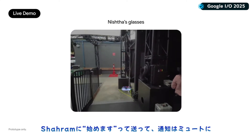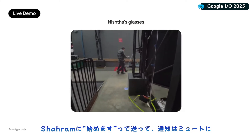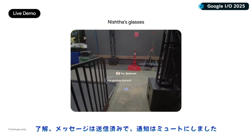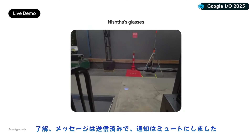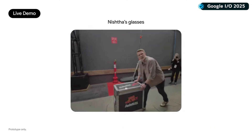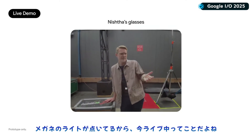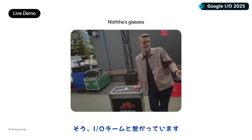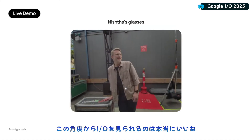Send Sharama a text that I'm getting started and silence my notifications, please. I've sent that message to him and muted all your notifications. I see the lights on on your glasses, so I think it's safe to say that we're live right now. Yes, we're officially on with the I/O crew. It is pretty great to see I/O from this angle.